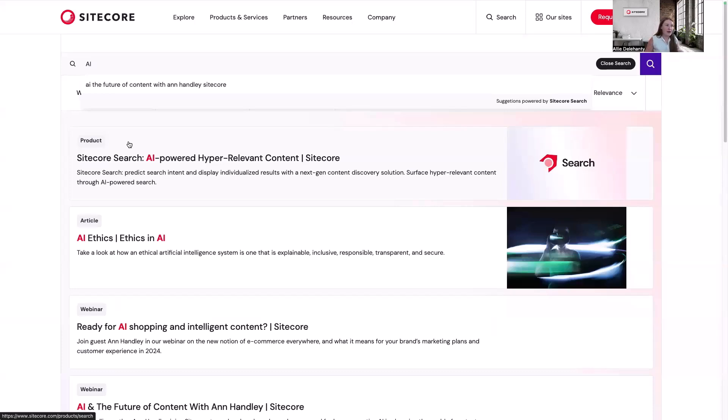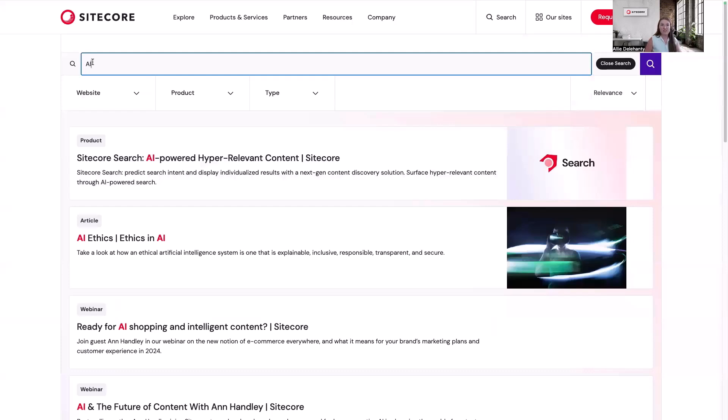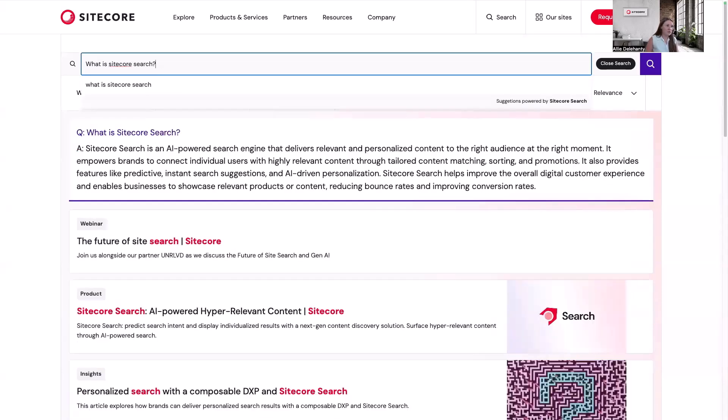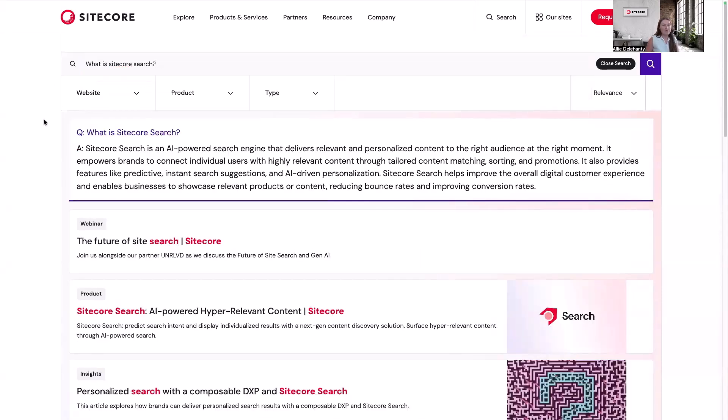Now from here, I see those personalized results, but I can also use this search box to ask questions and get some results immediately. Maybe I'm asking, what is Sitecore Search? And I can see the answer show up right here, giving me a quick understanding of what Sitecore Search is so I don't have to go fishing through the pages to find that answer.